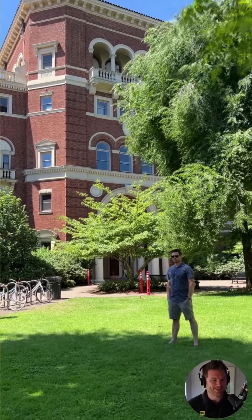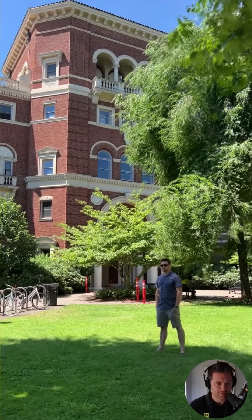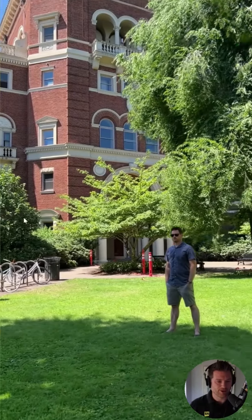My goodness, look at this. I think this is the first 3D Gaussian selfie, perhaps — unless the creators or someone else has made one I haven't seen.